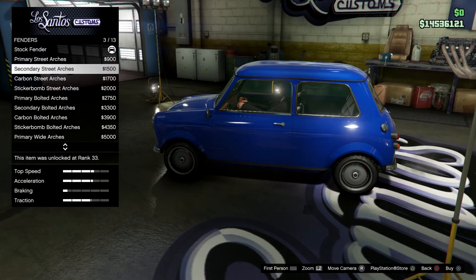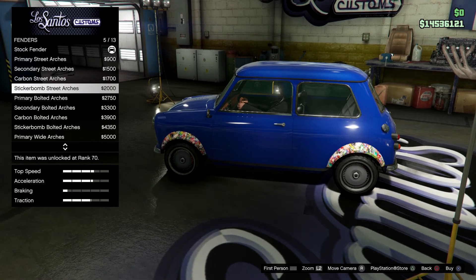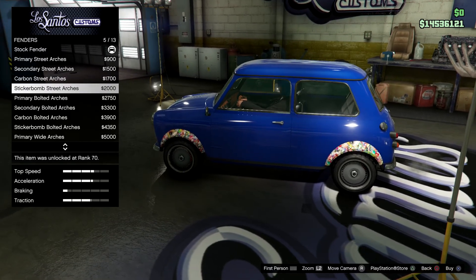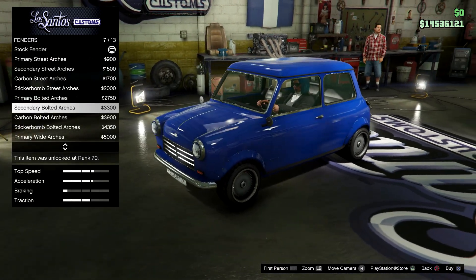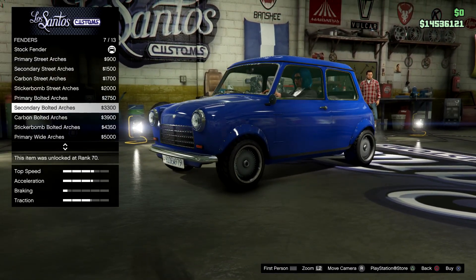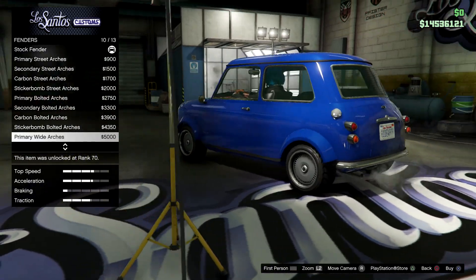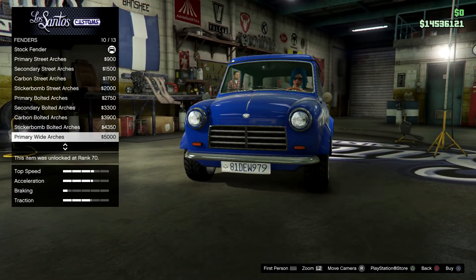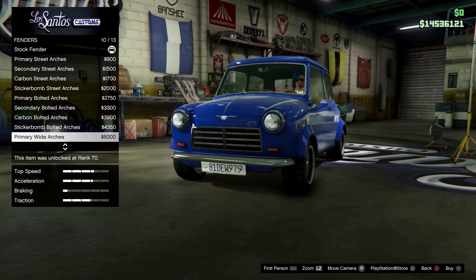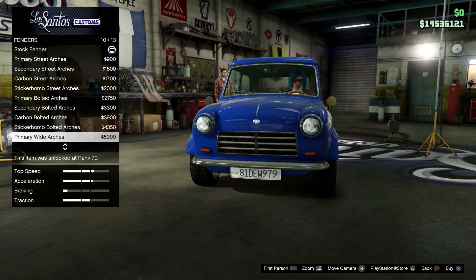We've got some side arches, available in primary and secondary as well as carbon — the usual thing really. There's a sticker bomb option and we have widened arches. However, with the widened arches the wheels themselves don't come out more, so it looks a bit weird. You should probably adjust those.